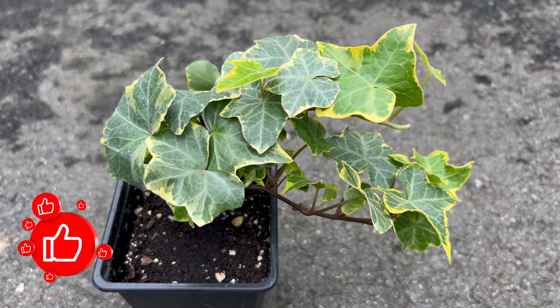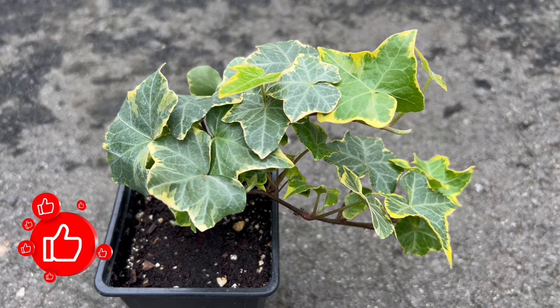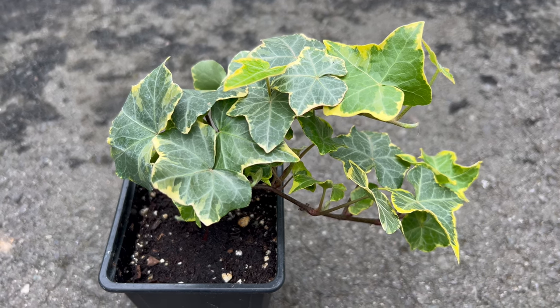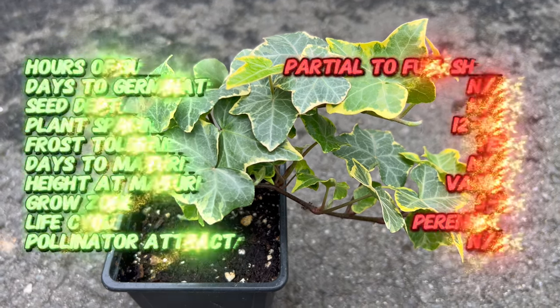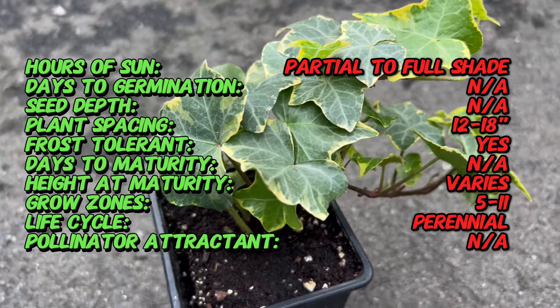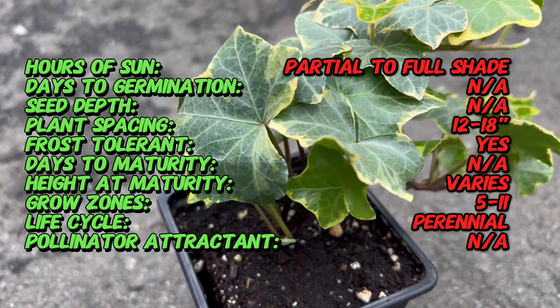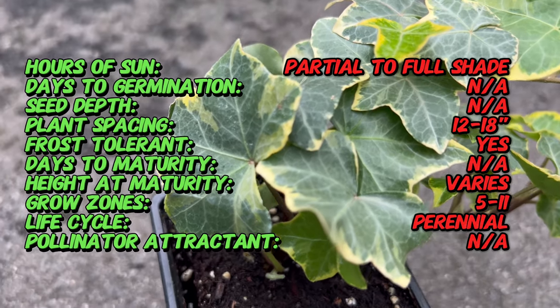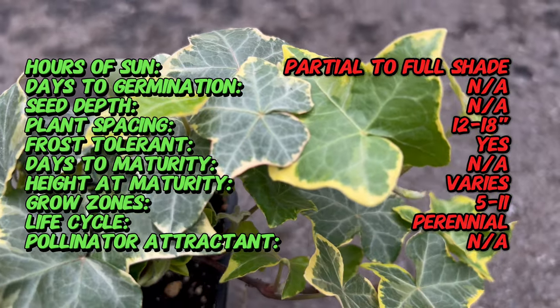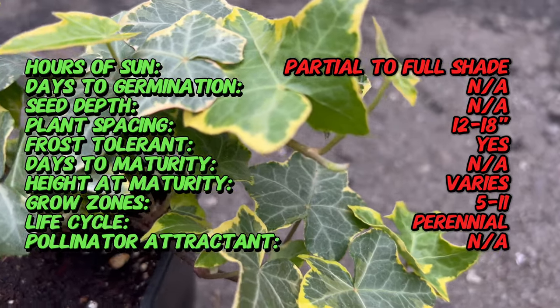Welcome back to Terramatta Gardens. Today we're embarking on a journey into the enchanting realm of Ivy Goldchild, a versatile and ornamental ivy cultivar that graces gardens with its golden elegance. Ivy Goldchild, scientifically known as Hedera Helix, hails from Europe and is a cultivar of the classic English ivy. This variegated beauty has been cherished for its attractive foliage and has found its place in gardens around the world.